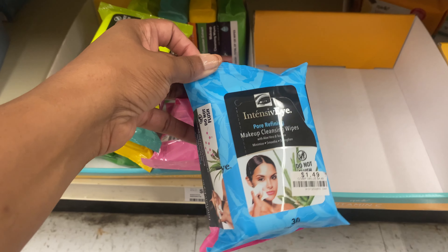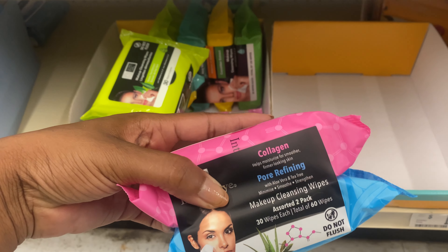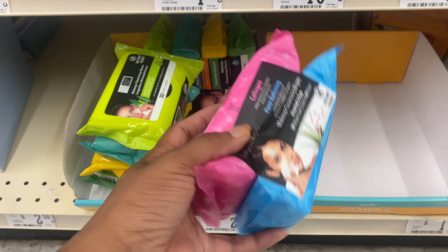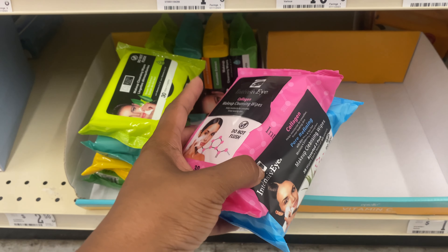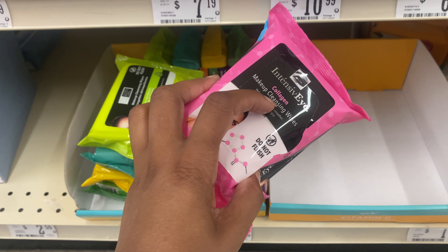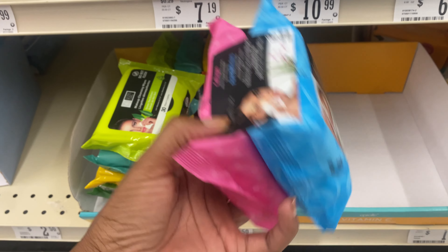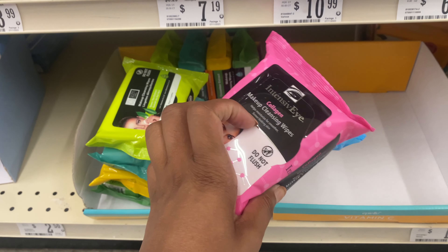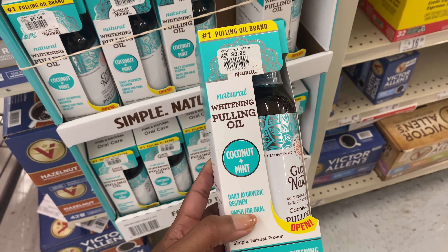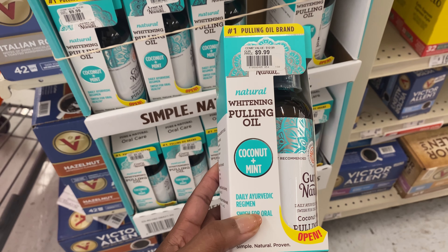My only issue with the collagen one is that if you're putting collagen on your face, you don't want to then go behind it and wash your face — because then you're just going to wash off whatever serum you put on there. So if I were to get these, I would have to follow up with more collagen on my skin. I found a brand I've been seeing all over TikTok — the natural whitening pulling oil with coconut plus mint.